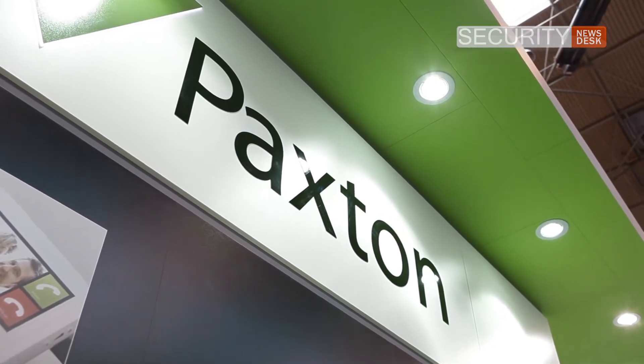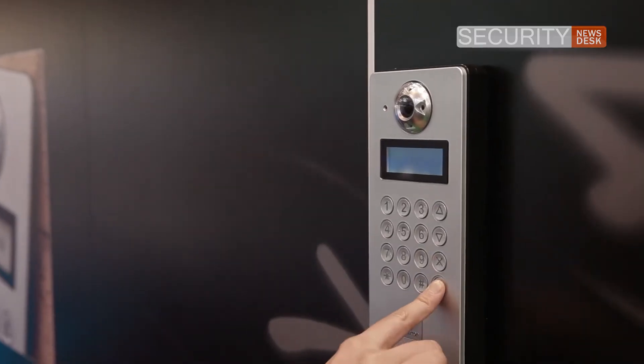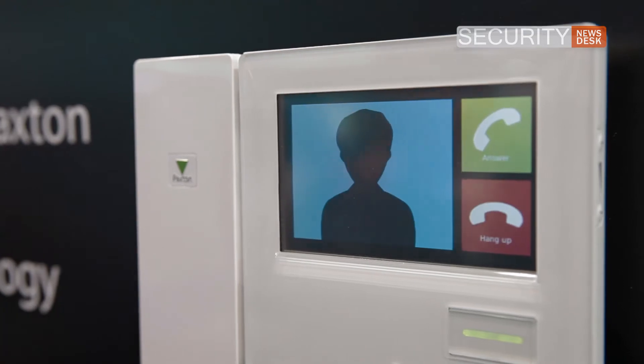Those are exactly the same market for this Net2 Entry product. Quite often our access control products are installed alongside door entry products from other manufacturers, and this is a fully integrated system aiming to get some of that business.